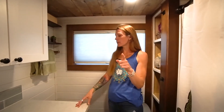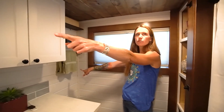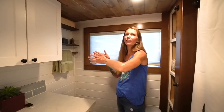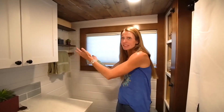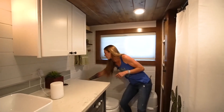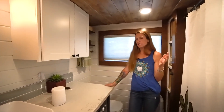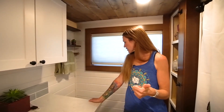One thing I want to tell people: ours vents on the same wall as our front door. Do not vent yours on the same wall as your front door. If the wind's blowing just right and you have your door open, the fan will pull the smell back in through the door. I think you could use two 90-degree elbows to redirect it — we're going to cut into the wall and elbow it out the back. It doesn't happen all the time, but you don't want people smelling your poop when you're hanging out outside.